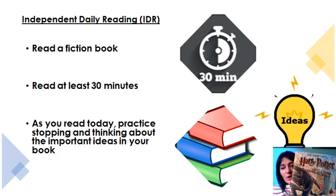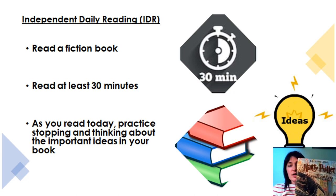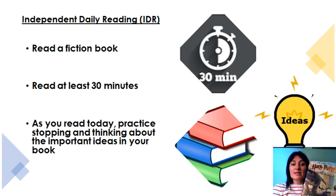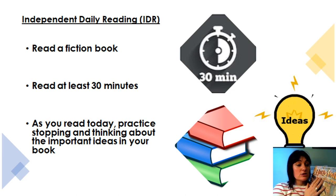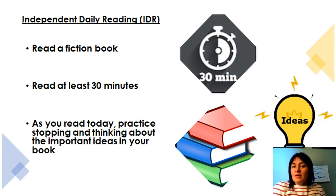Read a fiction book — IDR, independent daily reading. We do this at school. I'm going to go into my independent reading now and read Harry Potter and the Goblet of Fire. This version has pictures and I'm going to sit and read for 30 minutes, and I hope you do the same. While you're reading, practice thinking about summaries — what is important in the text and what ideas or things you're learning that you could use in a summary. Think about that as you read during your 30 minutes of IDR.